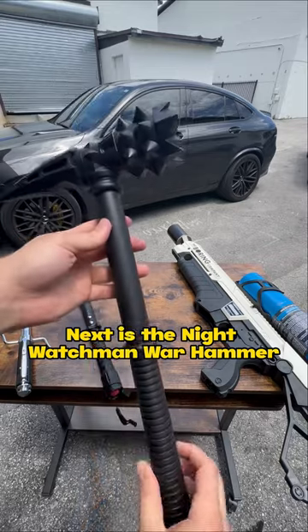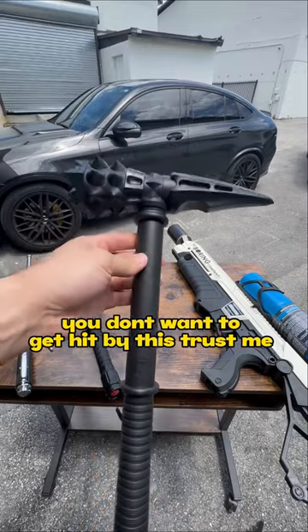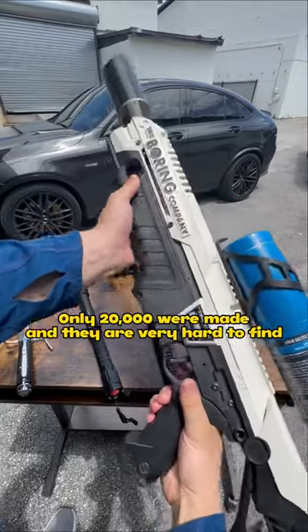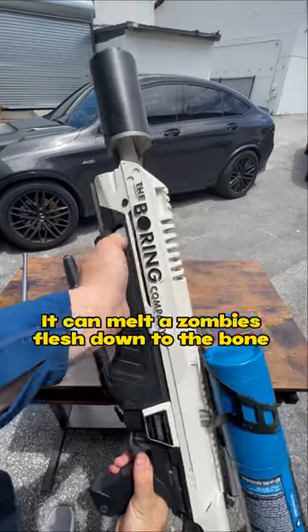Next is the Nightwatchman Warhammer — you don't want to get hit by this, trust me. This is the Boring Company Flamethrower. Only 20,000 were made and they are very hard to find.